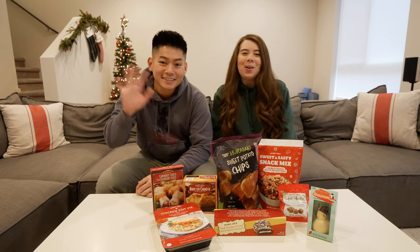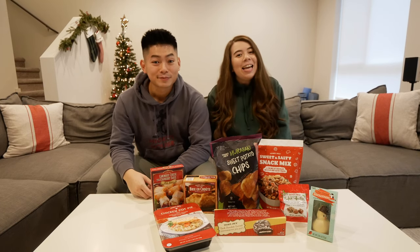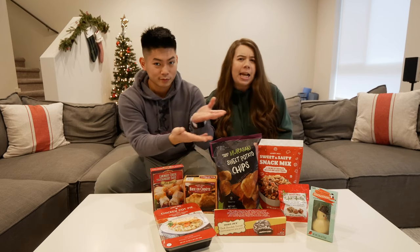What's up you guys? Welcome back to our channel. In today's video we are doing a little Trader Joe's haul and taste test.